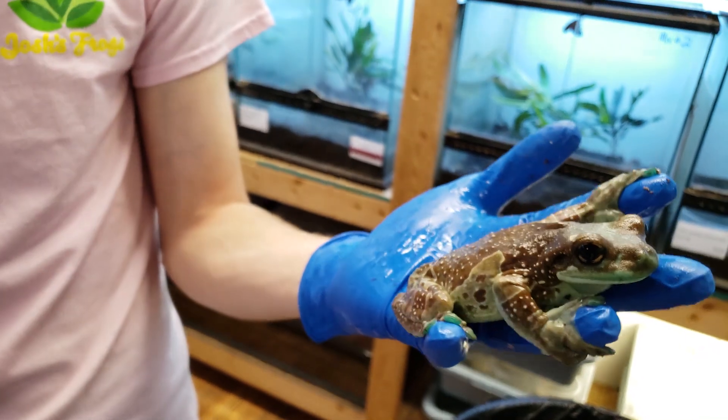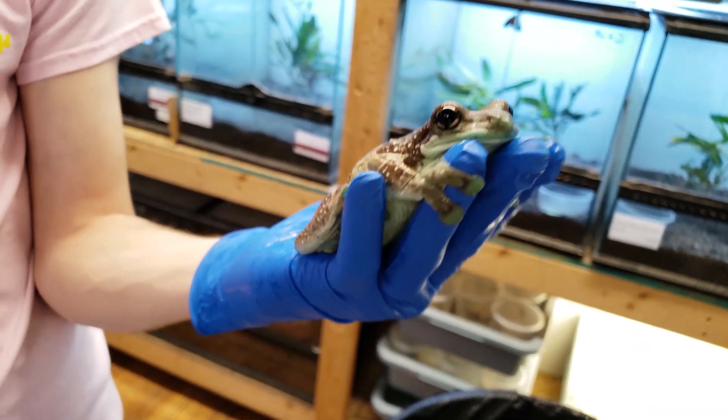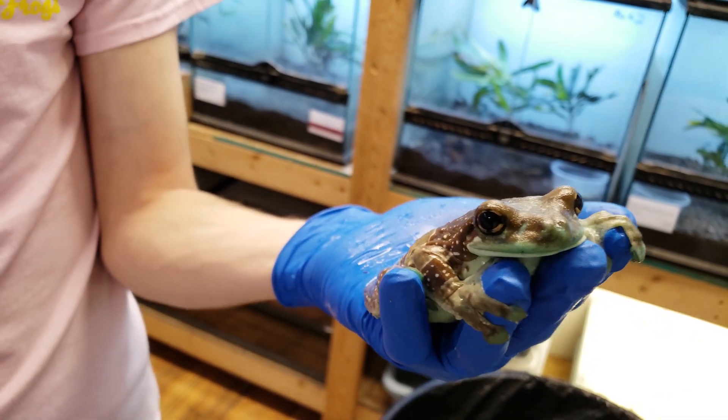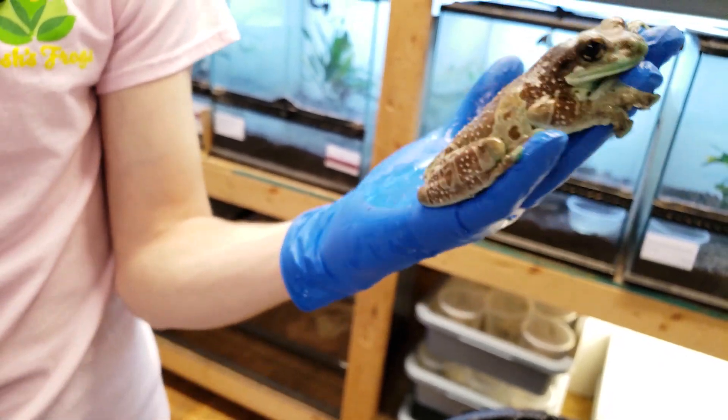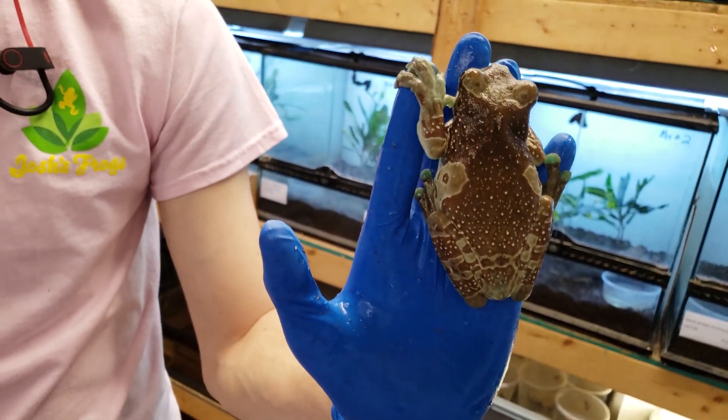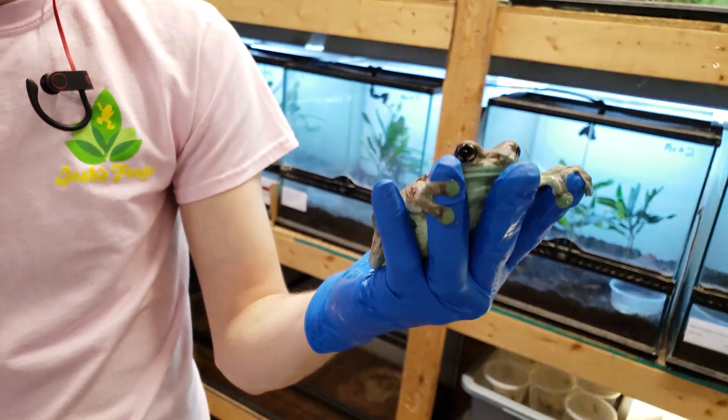They do have some toxicity to them — they'll secrete a milky substance. It's kind of smelly and sticky, and it'll sting if it gets in your circulatory system, but other than that it's pretty harmless.